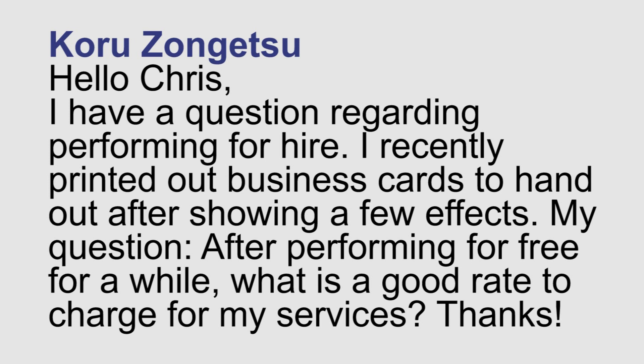Karoo says: Hello Chris, I have a question regarding performing for hire. I recently printed out business cards to hand out after showing a few effects. My question is: after performing for free for a while, what is a good rate to charge for my services? What you charge for a show really depends on the economic climate in your area, what other magicians are charging, and what you feel you're worth. You want to be flexible in the beginning to figure out where your price range is going to hit. Try to come up with a minimum and a maximum that you feel comfortable charging. Ask for the maximum, and if they're scared away by that, let them know you're flexible and ask them what their budget is. Don't go below your minimum — just stay in that zone you've set out for yourself.